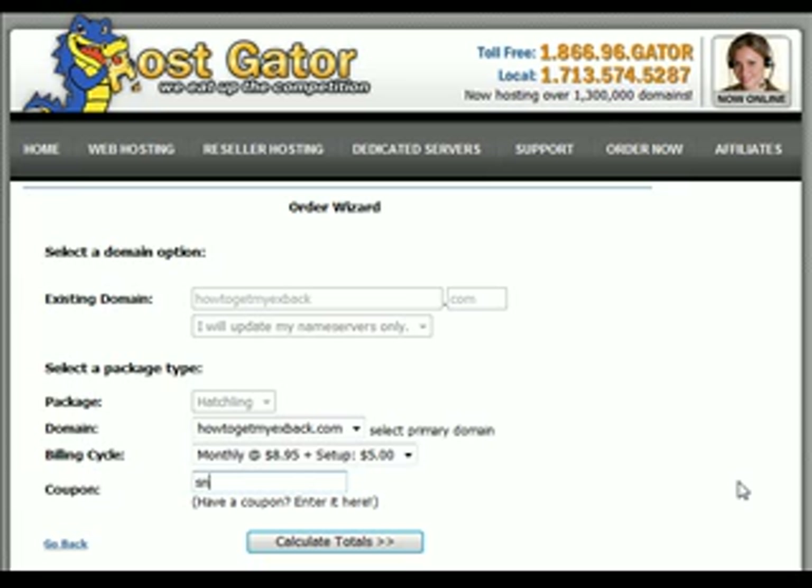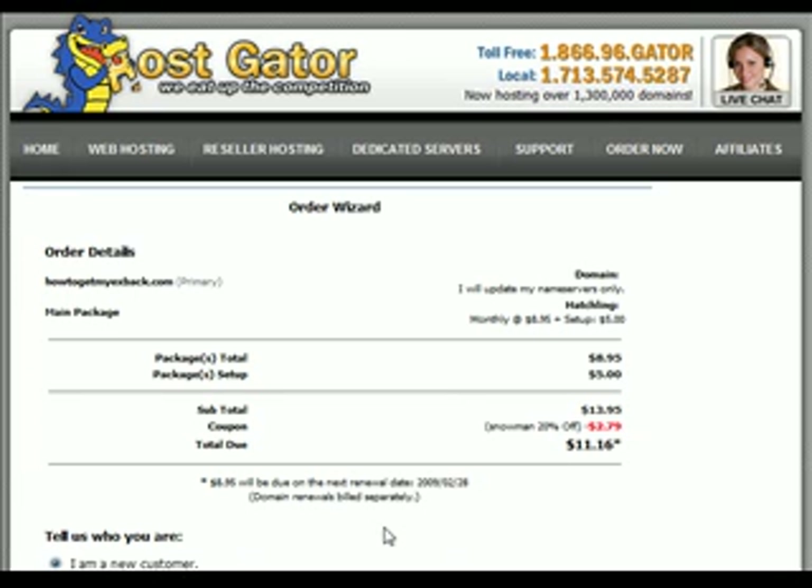What was that coupon code again? Snowman. Hit 'calculate my totals,' and we get to their handy-dandy calculation screen. We're saving $2.79 by using the coupon code Snowman.